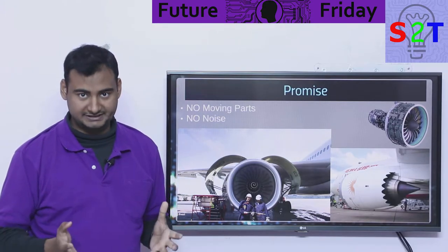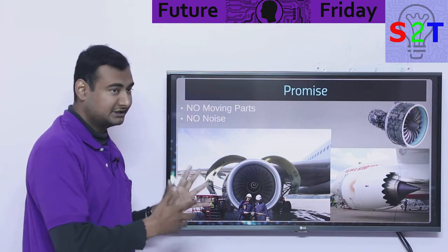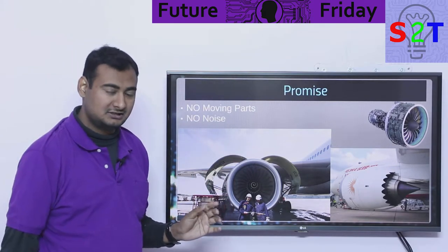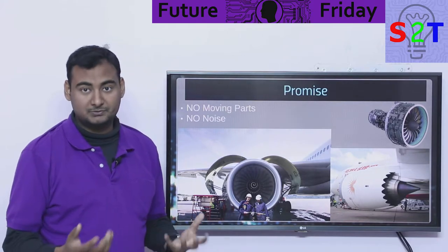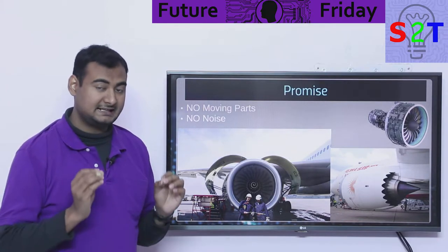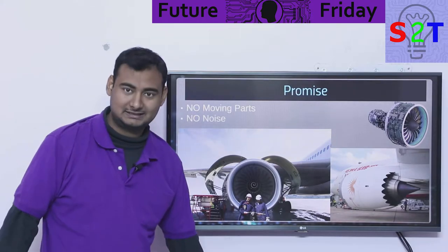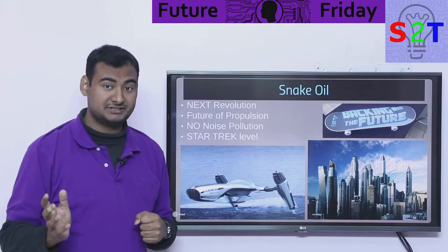There will be no noise from it. Instead of the 100 to 130 decibels of noise generated by jet engines, there will be nothing. No moving parts and no noise — that is like a miracle. So how does that happen?